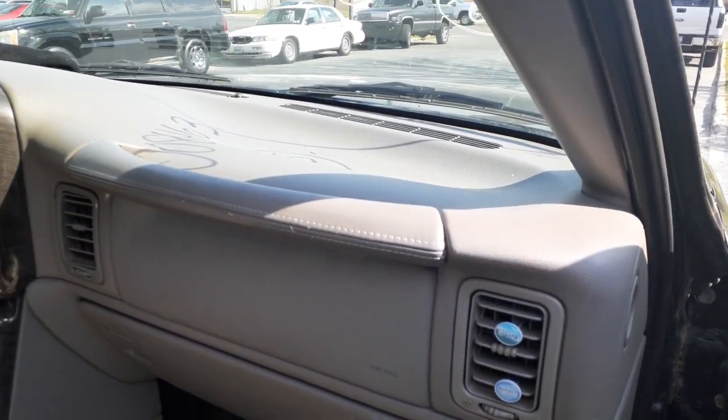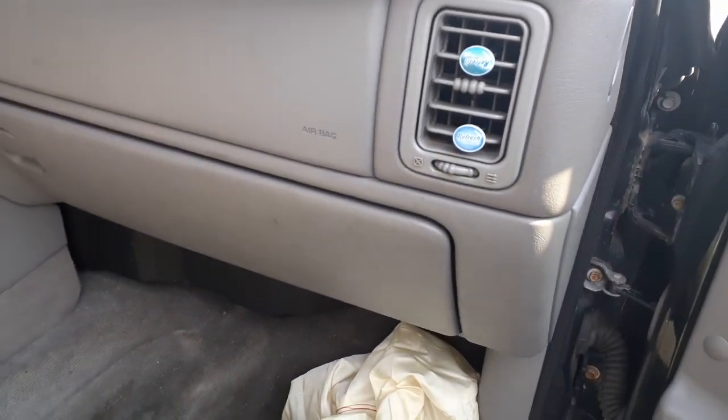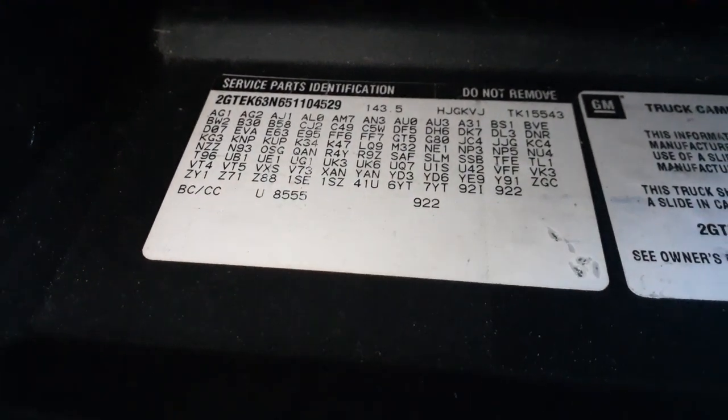There's your dashboard — gray pewter dash, all complete with the airbag. You can see the setup right there with all your codes — nice and clear. This is a Canadian-built truck.